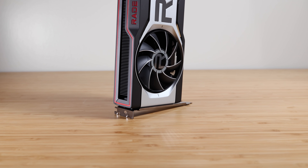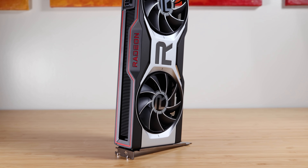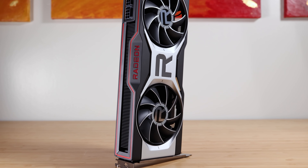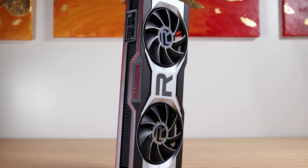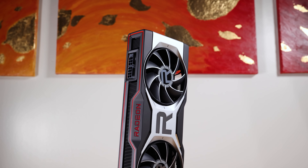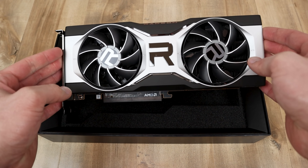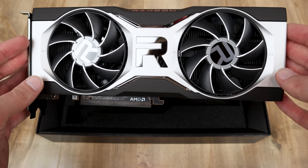Moving on to the RX 6700 XT, this one basically hit its MSRP this week. It's been available on AMD.com for its MSRP for a little while now, although it does tend to go in and out of stock, but I did actually see some AIB models for $485. That's a pretty decent price for the RX 6700 XT, but like I've been saying, I would like to see this card drop somewhere between $400 to $450, especially considering how long it's been out and that it is really more of a 3060 Ti competitor than an RTX 3070 competitor. Moving on to the RX 6600 XT, this one's actually very impressive — we finally saw it drop below its MSRP as well, dropping to as low as $370 over on Newegg.